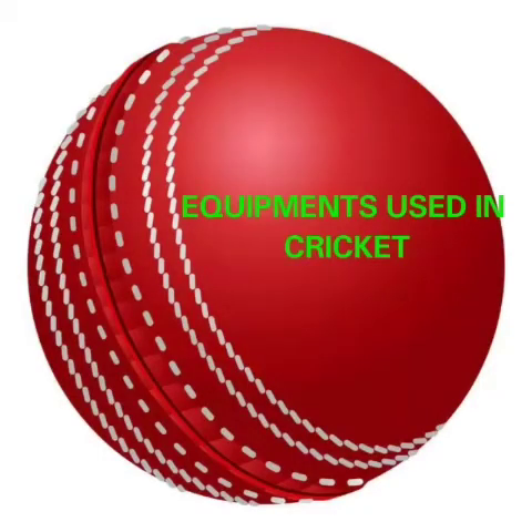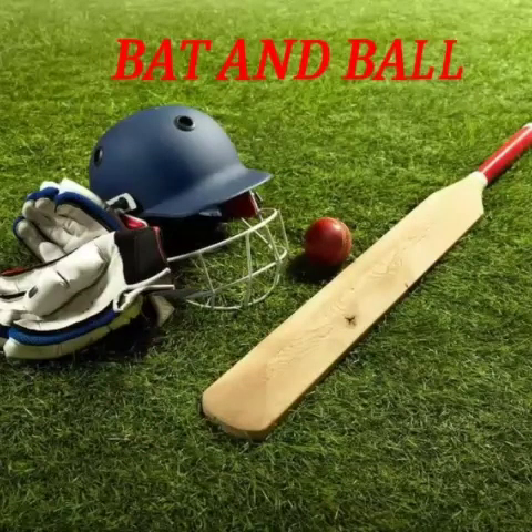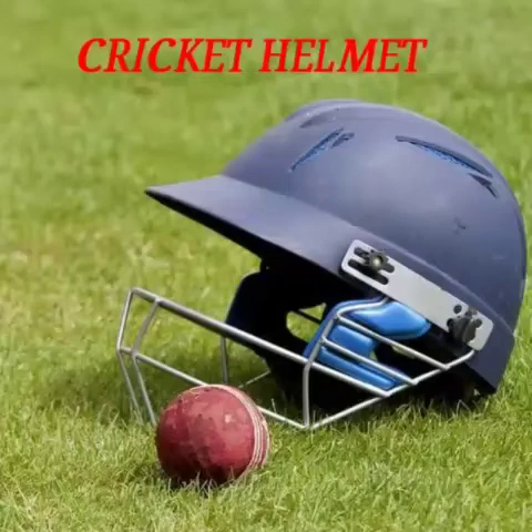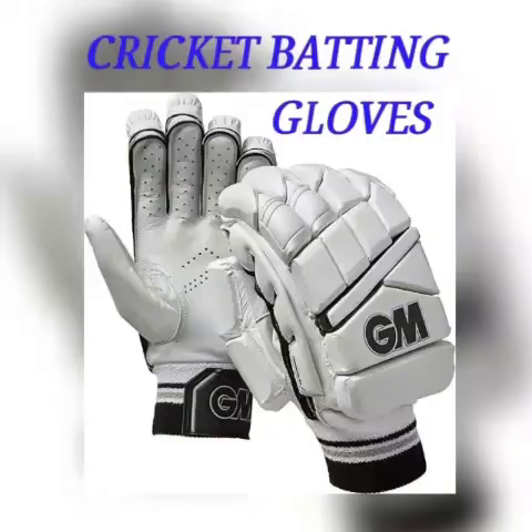Equipments used in cricket. Bat and ball. Cricket helmet. Stumps. Cricket batting gloves.